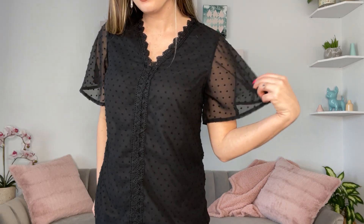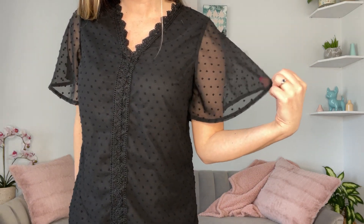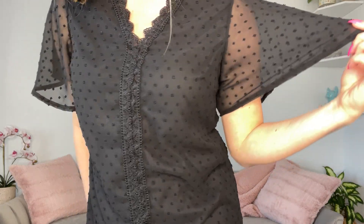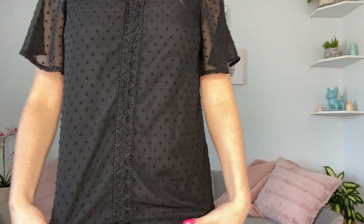I have this small black flutter top on with the sheer flutter sleeves. It has a textured dot threading throughout the top and lace all the way down the v-neck, down the center of the top.